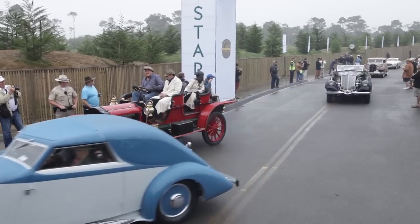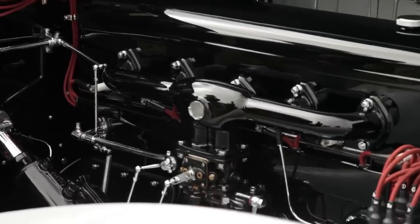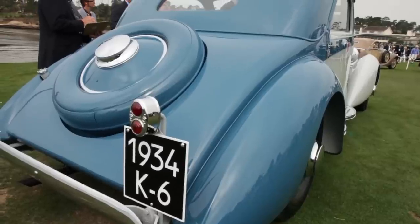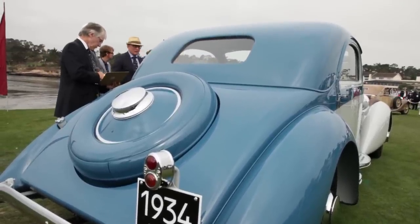They were together for a very long time and then somehow they got split up. The Rothschild family actually owned the K6 — Mrs. Rothschild's car — until the mid-80s. They were brought back together by Blackhawk, where my husband purchased them.